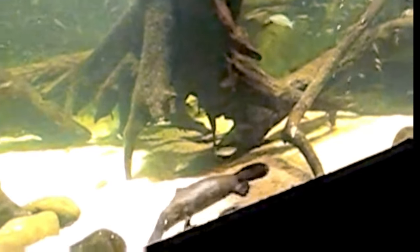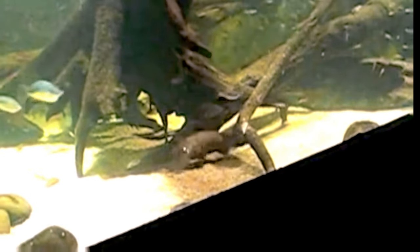It is perhaps one of the most fascinating creatures in the animal kingdom due to its distinctive appearance, unusual combination of features, and intriguing behavior. Native to eastern Australia, including Tasmania, this small mammal is often referred to as a living fossil due to its ancient lineage and extraordinary combination of features.